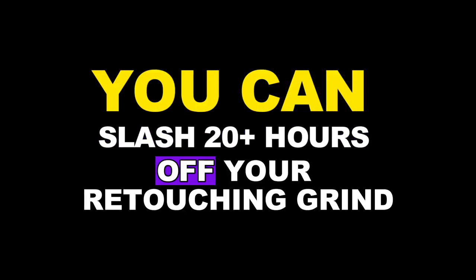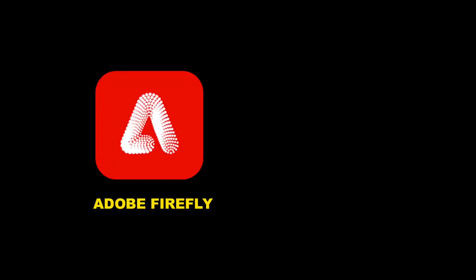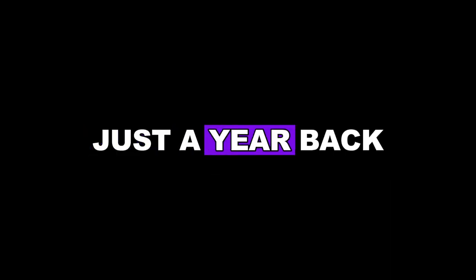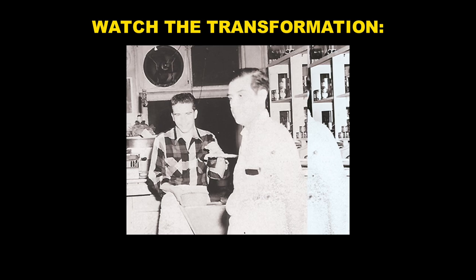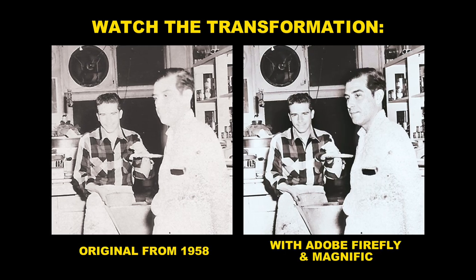You can slash 20-plus hours off your retouching grind with just two slick AI tools: Adobe Firefly and Magnifique. Think it's too good to be true? Just a year back, I would have agreed. Now it's all about turning those once tedious tasks into minutes of AI magic.